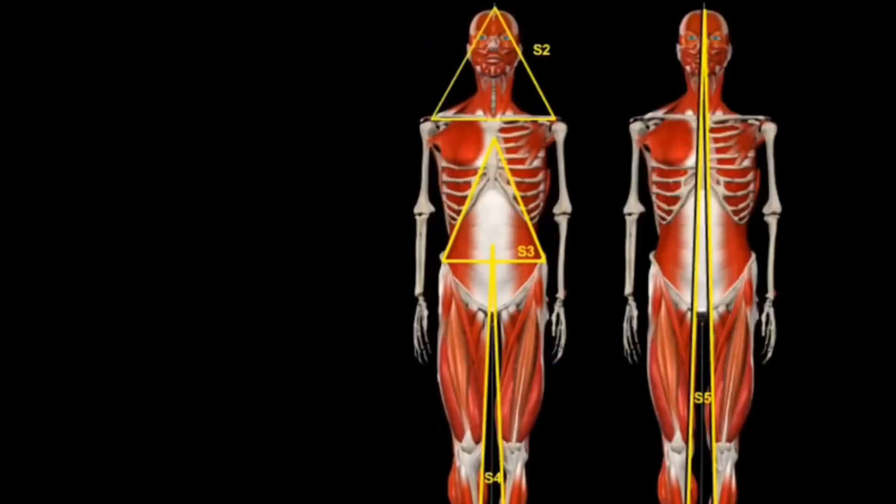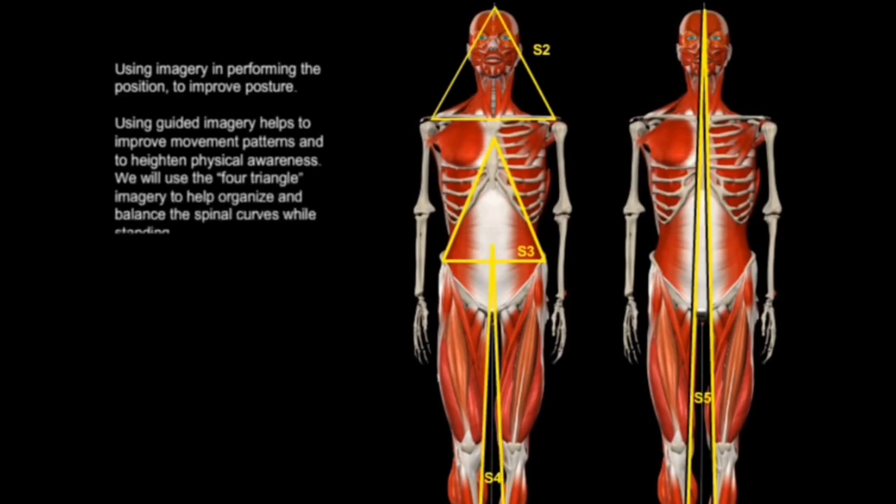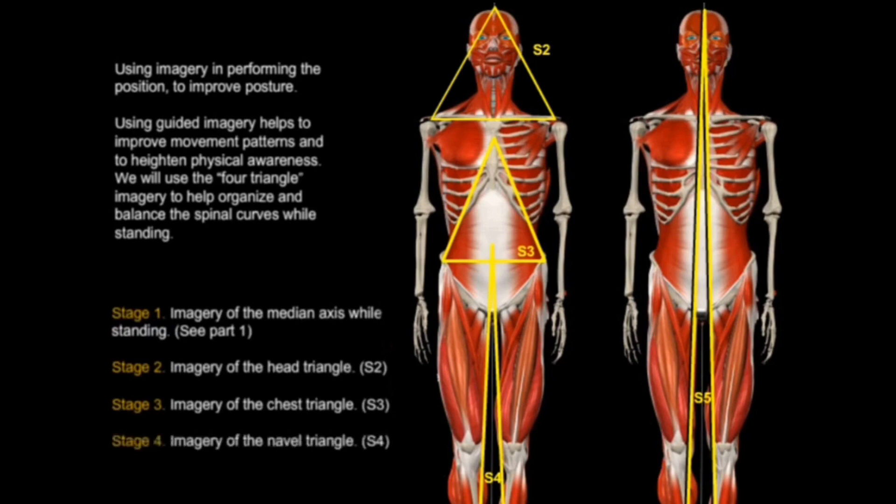Now, when talking about posture correction, the use of imagery is extremely important, as using guided imagery helps to improve movement patterns and adds a heightened physical awareness, as well as building the necessary neurological connections in your body to maintain correct posture over time. In this video, we'll be using the four triangle imagery to help organize and balance your spinal curves and pelvis while you're standing.